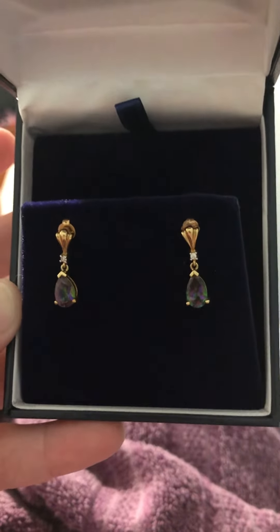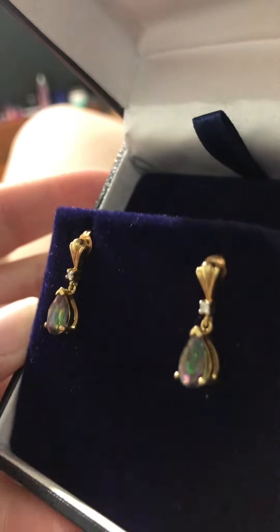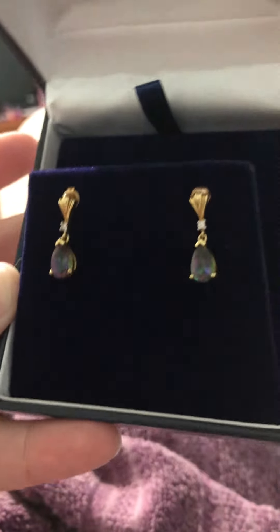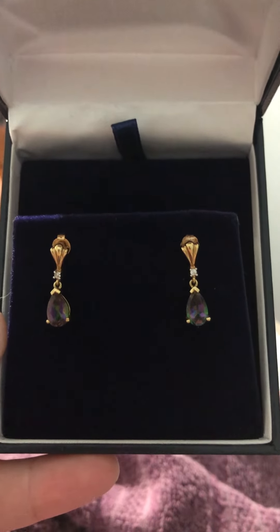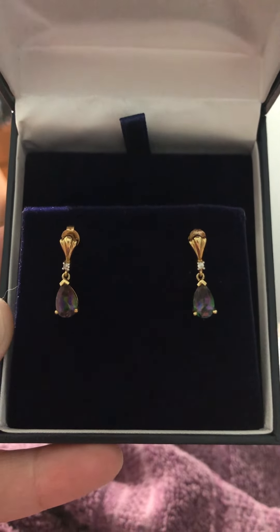I have this in a pendant and I have these in earrings, and I have a new Alexandrite ring that, unfortunately, as beautiful as it is and it's a genuine Alexandrite, it does not color change like this. These are beautiful.